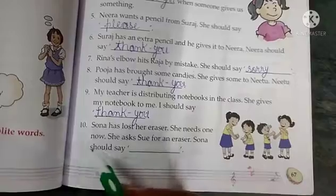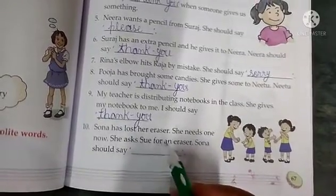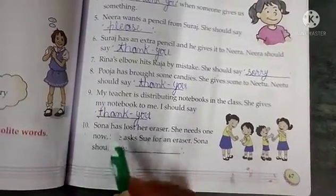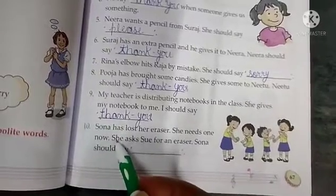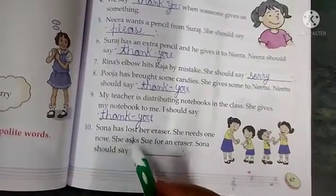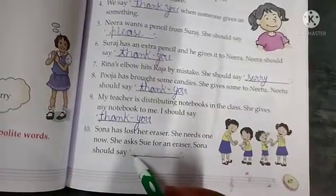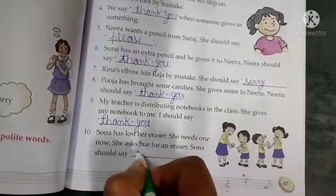Sona has lost her eraser. She needs one now. She asks Siu for an eraser. Sona should say ___. Ab Sona ka eraser kahin kho gaya hai, aur usko abhi eraser ki zaroorat hai, to wo Siu ko bolti hai ek eraser ke liye. To Sona ko kya kehna chahiye? Yes, she should say please.